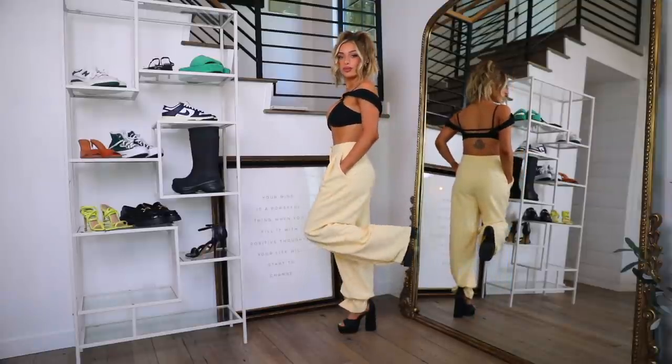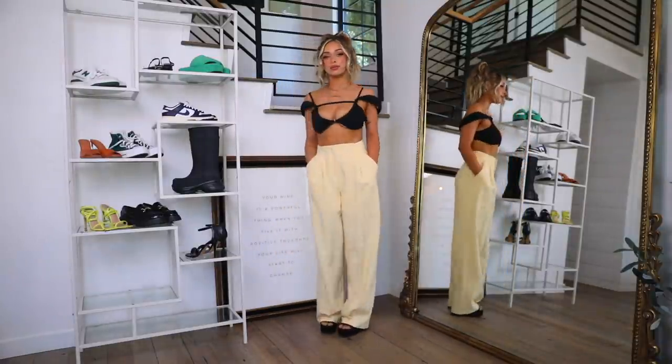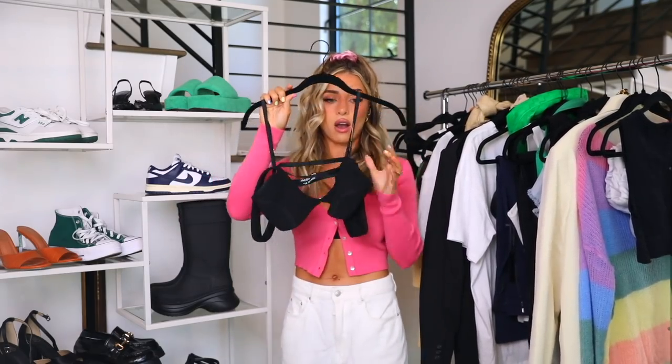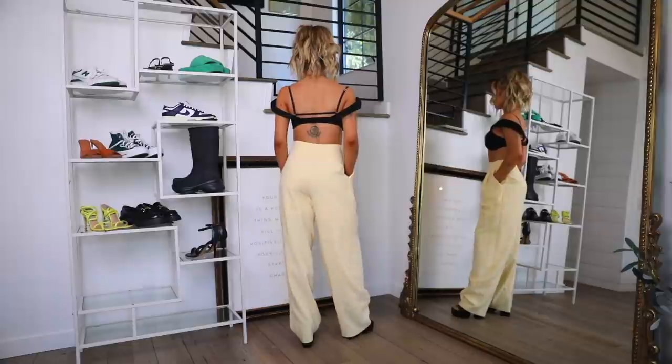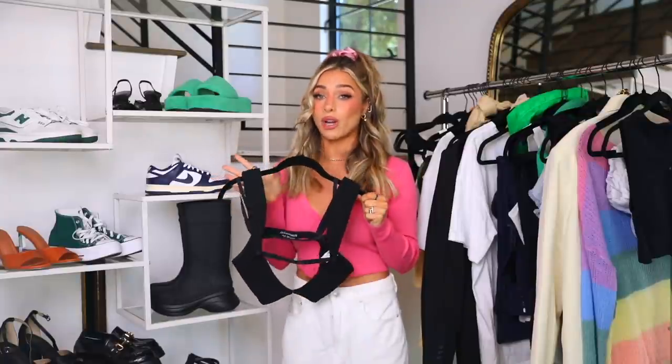I paired the platform heels with these butter yellow slacks — the contrast with black is really good — and this Jacquemus top I got on our trip to Canada. It's a cute, sassy, dressed-up outfit. They look really good with dresses as well, though I personally find super high heels with a dress a little too feminine, so I went with a pant to tone it down.